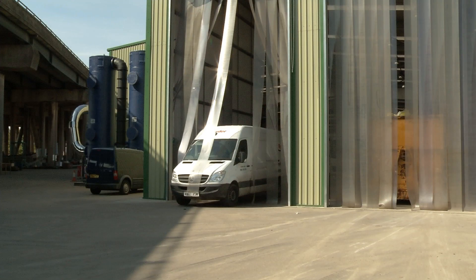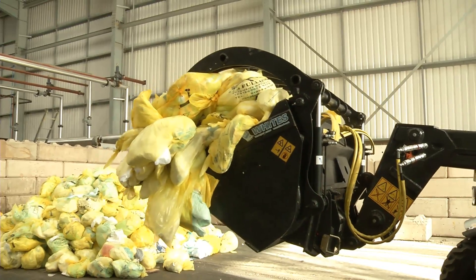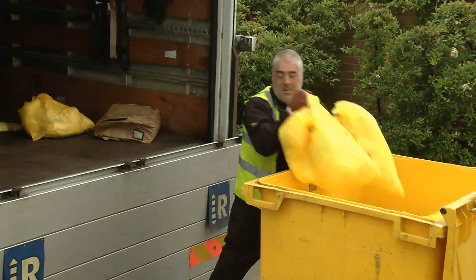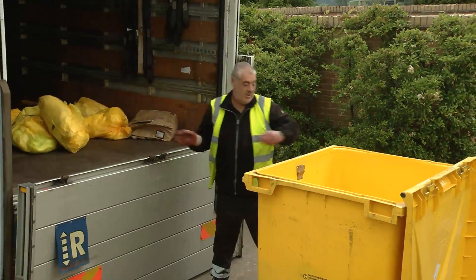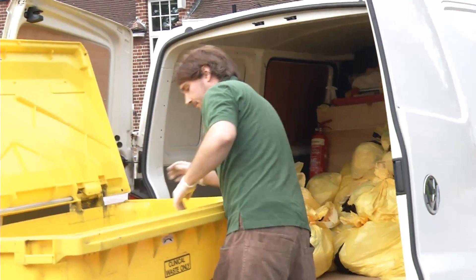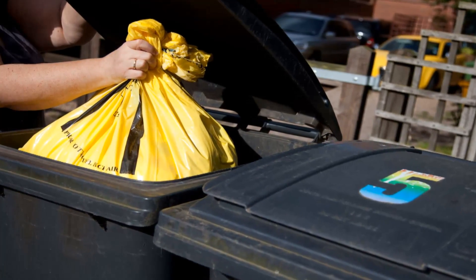The process begins in the receiving bay, where waste service customers deliver their absorbent hygiene waste. This waste may come from hospitals and nursing homes, child care nurseries and washroom facilities in leisure, retail and office premises. It may also come from the domestic sector.